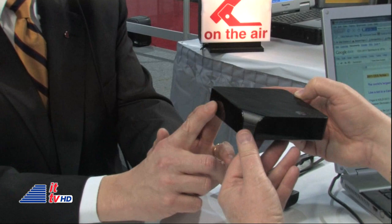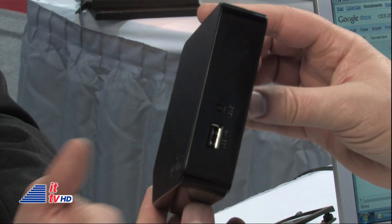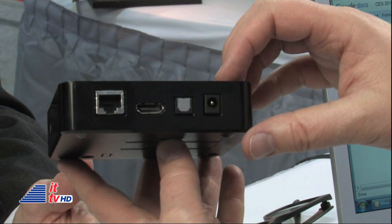Well, I brought a little goodie with me. This is called the LG Smart TV Upgrader. So this will take any television set that has an HDMI input, hook it up to the internet, and this turns it into a smart TV. It uses the same smart TV platform that we're launching across our product line in over 30 models of LED, LCD, and plasma sets.